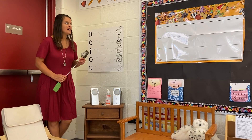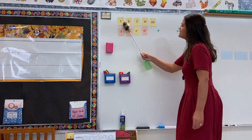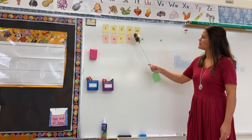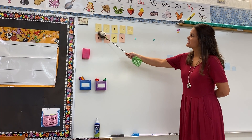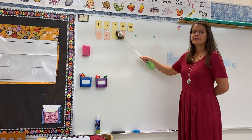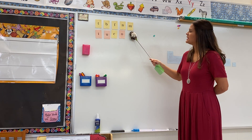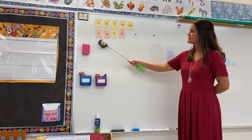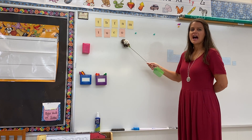Great job. All right, let's do our sound cards. We're just going to swoop across in order, left to right, just like we'd read in a book, and then we'll scoot down and go left to right. Here we go. T, b, f, n, n, m, i, a, c, a.